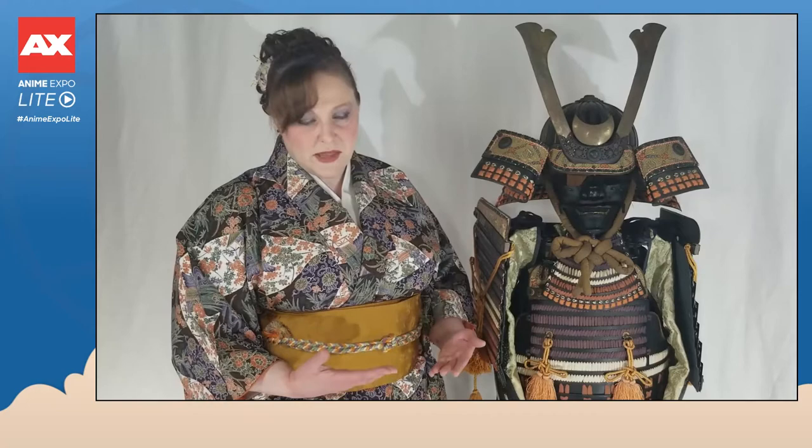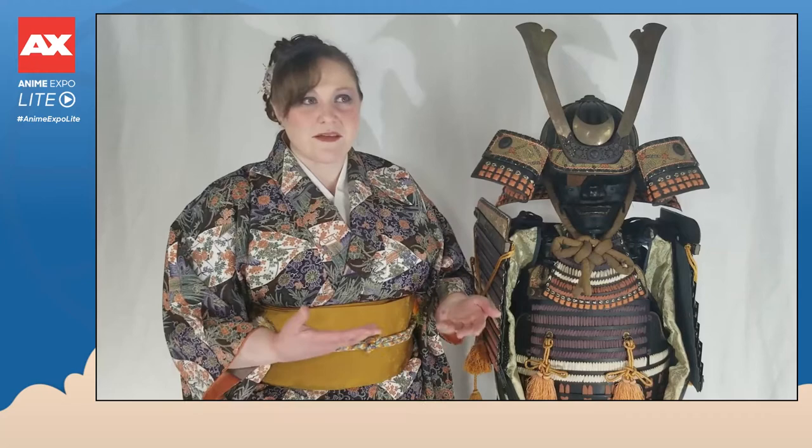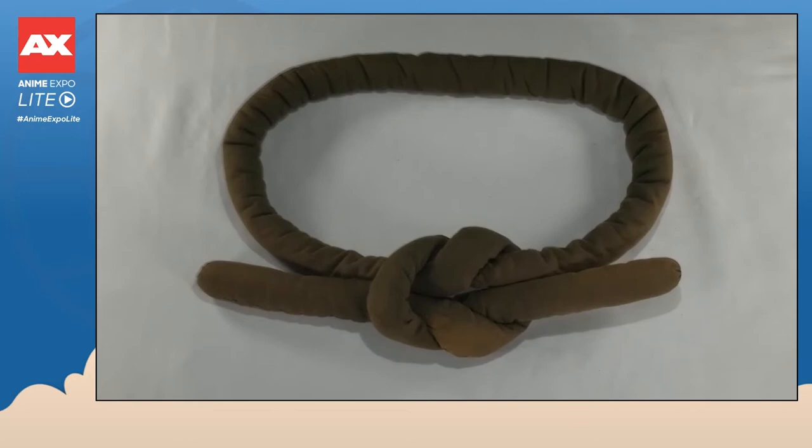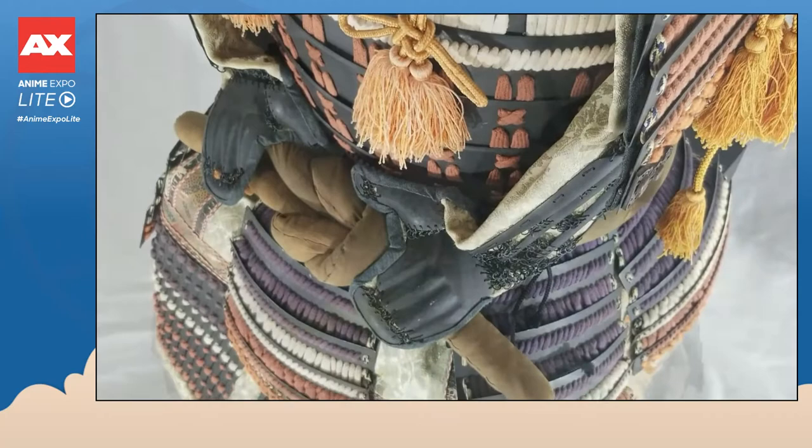This wrapping would also help the armor sit properly on the hip line. Another way the armor is secured to the body is through the obi. In the context of samurai armor, the obi is essentially a short padded belt tied between the bottom of the dō and the top of the kusazuri, which helps keep the dō more secure around the body.